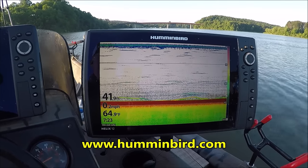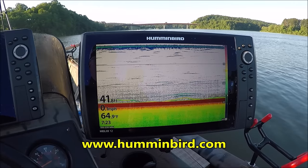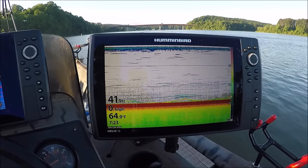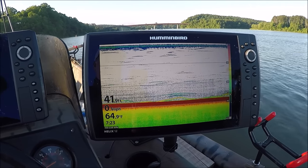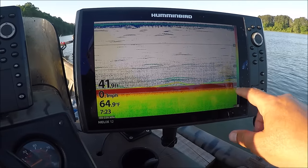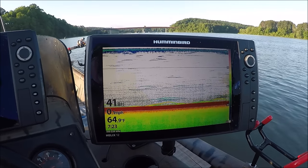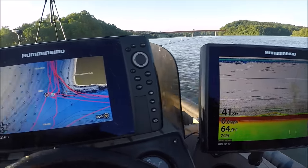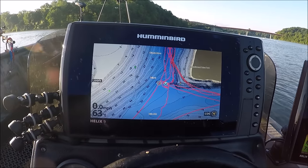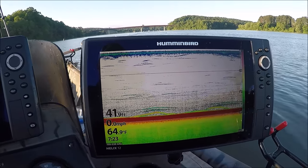I prefer Hummingbird fish finders. Hummingbird makes a wide range of fish finders from smaller Helix 5s and 7s to use on kayaks or smaller boats, to the Helix 12 shown here in the picture. The Helix 12 has got the big screen, side imaging, and down imaging. This is the Helix 9 which I use just for GPS. The number one item to have on your boat is make sure you have a good fish finder.